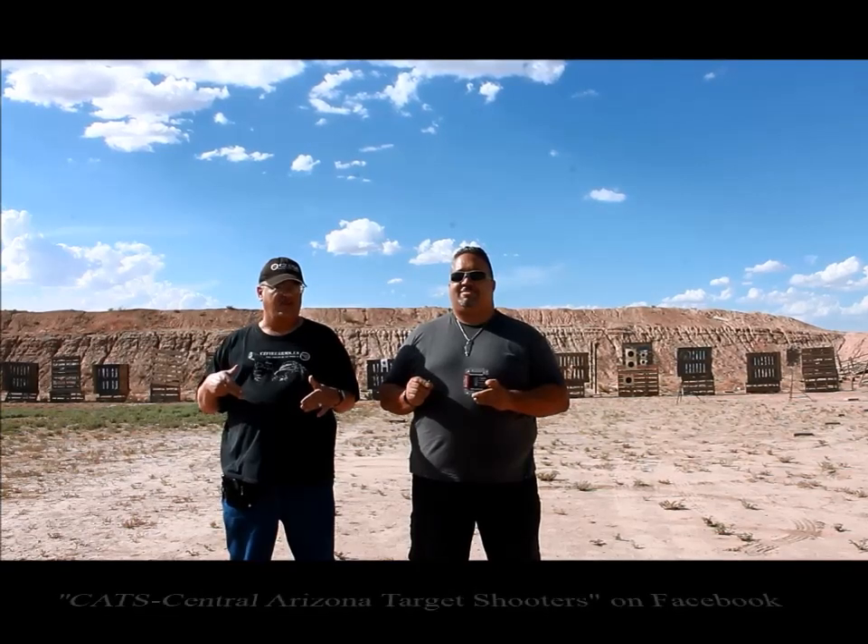Good afternoon, this is Dave, also known as Armored Man from CZFirearms.us, the original CZ Forum. With me today I have Brian from TalkingGuns.net. We are out here on the super secret CATS shooting range — I'll show you down below what that link is to the Central Arizona Target Shooters, who were very nice to let us use their range today.